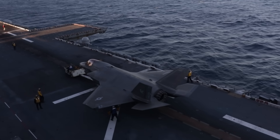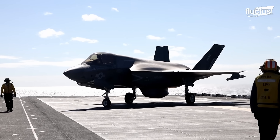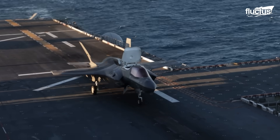Hello, everyone, and welcome back to the FLECTUS Channel. Since the advent of stealth technology, military aviation has changed forever. Nothing personifies the idea of stealth better than the F-35 Lightning II.